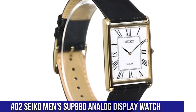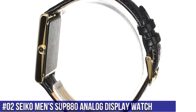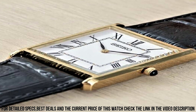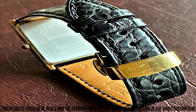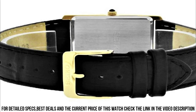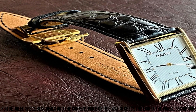Number 2: Seiko Men's SUP880 Analog Display Watch. Solar power source. 12-month power reserve once fully charged. Japanese quartz movement. Case diameter 28.5mm. Water resistant to 99 feet. Item shape: rectangle. Dial window material type: Hardlex. Display type: Analog. Buckle clasp. Case material: stainless steel. Case thickness 6.1mm. Band material: leather, men's standard size, band width 22mm, band color black. Dial color: white. Bezel material: stainless steel.